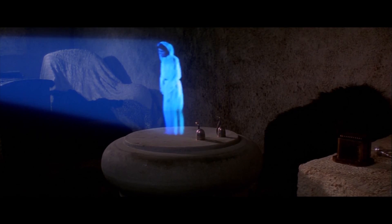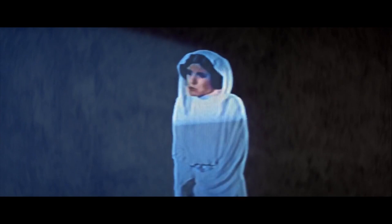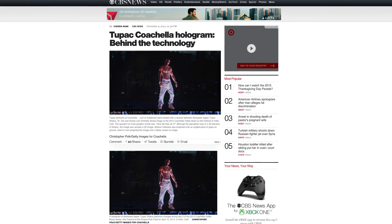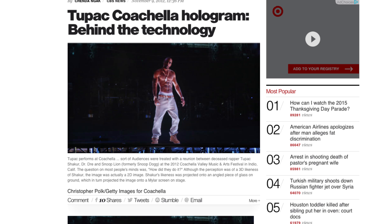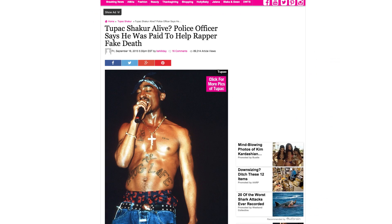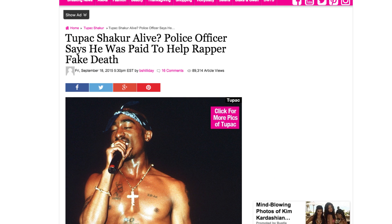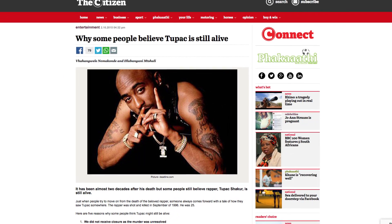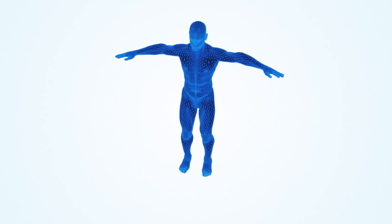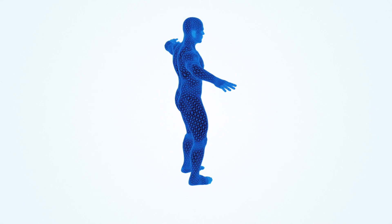Holograms. Since Princess Leia first appeared as a hologram projected by R2-D2 in Star Wars, people have been asking if they could have similar technology. Well, this is now becoming a reality. Holograms shot to the headlines in 2012 when a holographic Tupac Shakur appeared alongside Dr. Dre and Snoop Dogg at Coachella. This type of holographic technology is becoming increasingly mainstream.